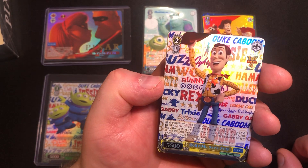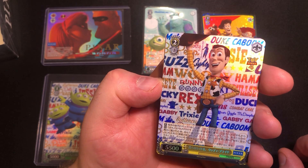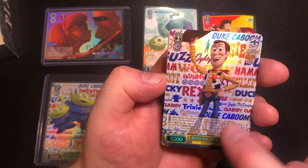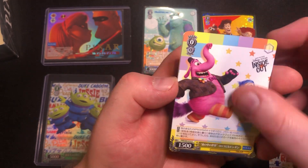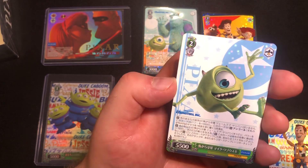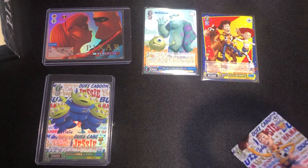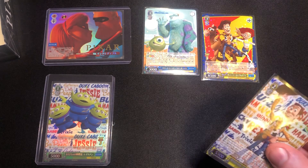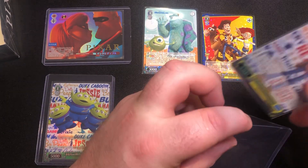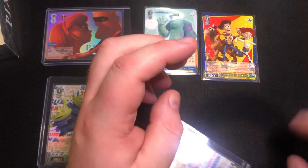Secret rare! That one — Woody from Toy Story 4. The way this pops out, that is just really good, looks really nice. And then we've got another rare. I'm not sure how many secret rares you're supposed to get in a box — I thought it was only one per box. But I'm not complaining because these cards look amazing.